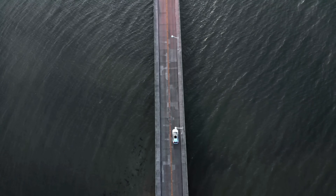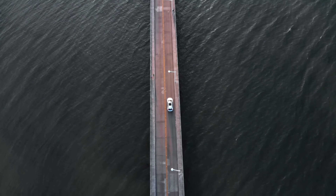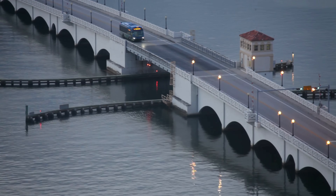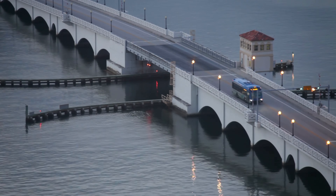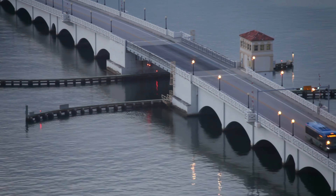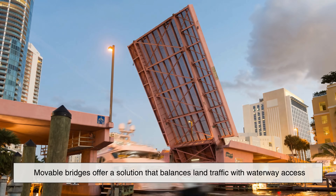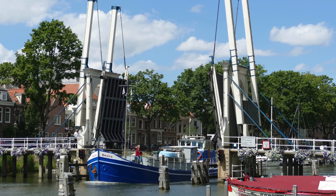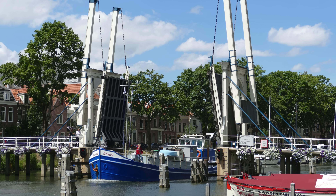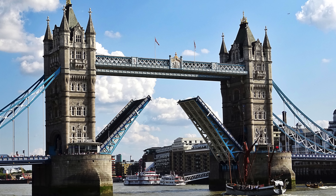You might wonder: why not just build a bridge high enough that boats can pass under it? In many cases, that would mean miles of elevated roadway, which is costly and intrusive, especially in dense urban areas. Moveable bridges offer a solution that balances land traffic with waterway access. They're also efficient — boats don't have to wait for high tide, and drivers don't have to take long detours. As long as the timing is managed well, everyone wins.